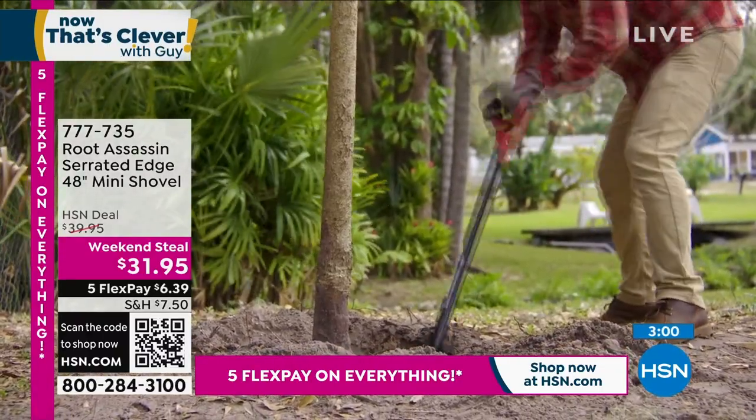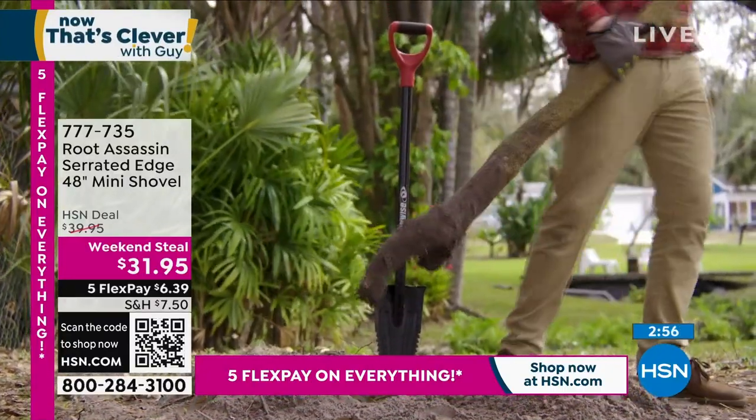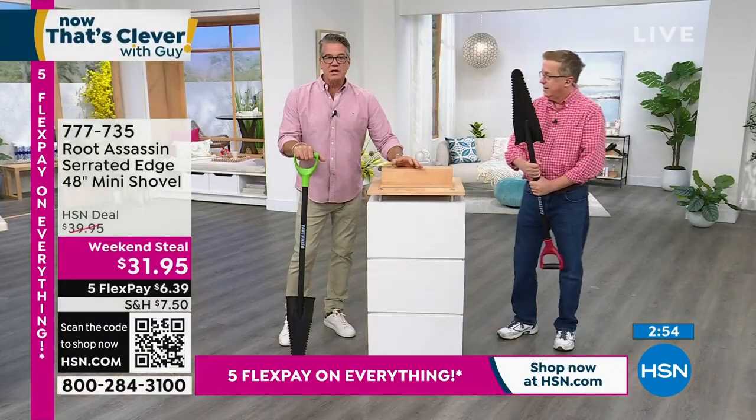This shovel comes with a lifetime warranty. I don't know of another shovel that does that. This will outlive me — it's built like a tank.